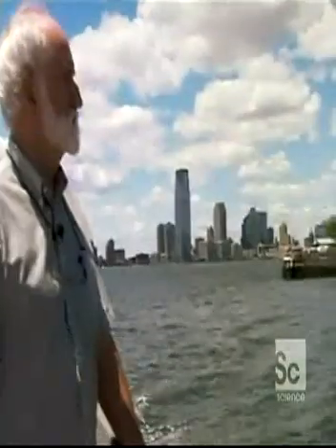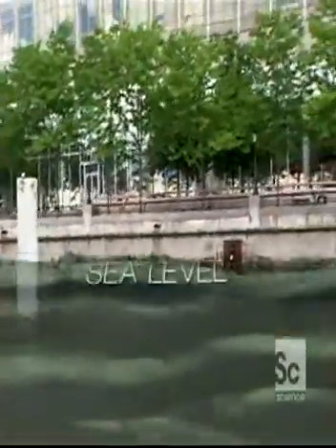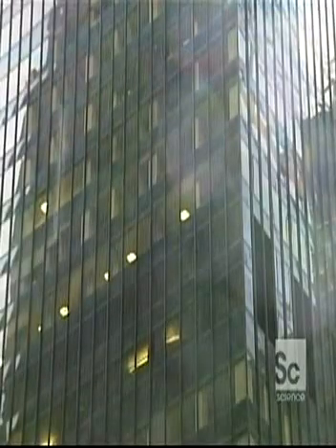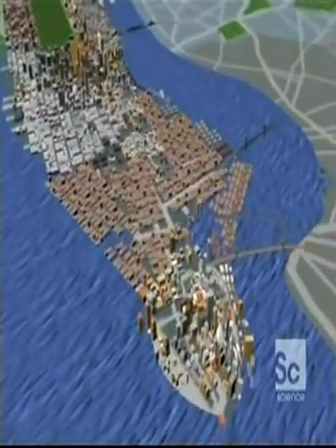Stony Brook University's Malcolm Bowman worries that the city can't handle the higher seas of a warmer earth. We can expect the sea in New York to be as high as two and a half feet higher than it is now by the year 2050 or 2075. A 20-foot storm surge on top of two and a half feet of sea level rise is very serious. Most tunnels and subway lines would be flooded, and Manhattan would be split at Canal Street, cutting off the financial district from the rest of the city.